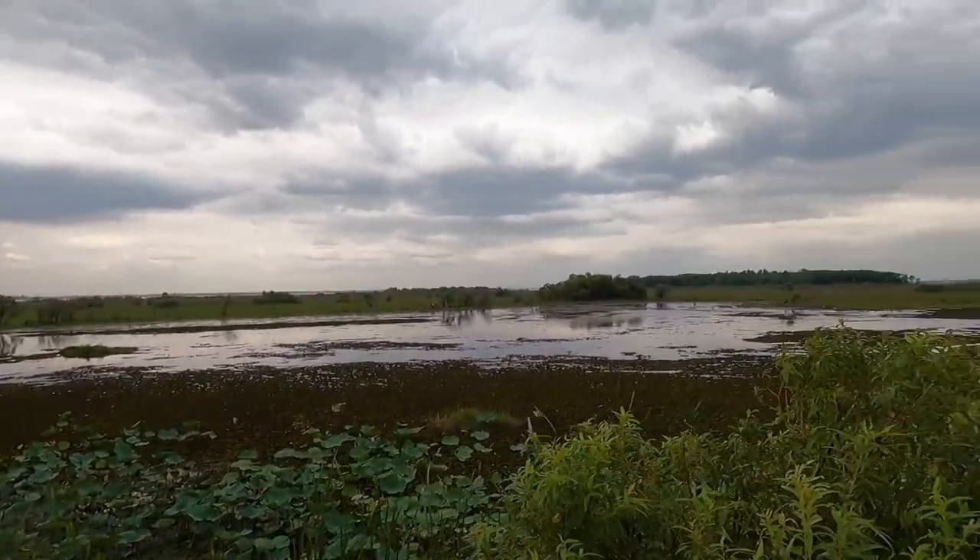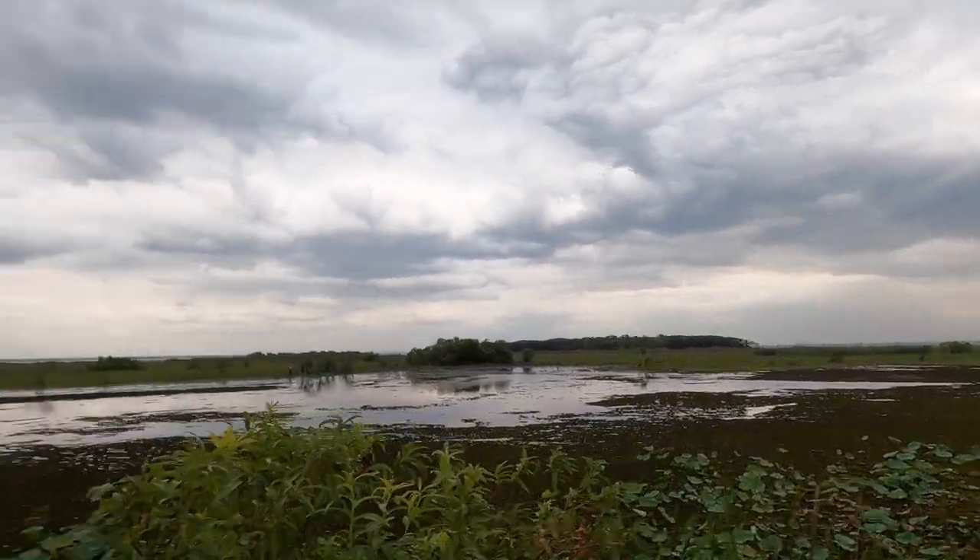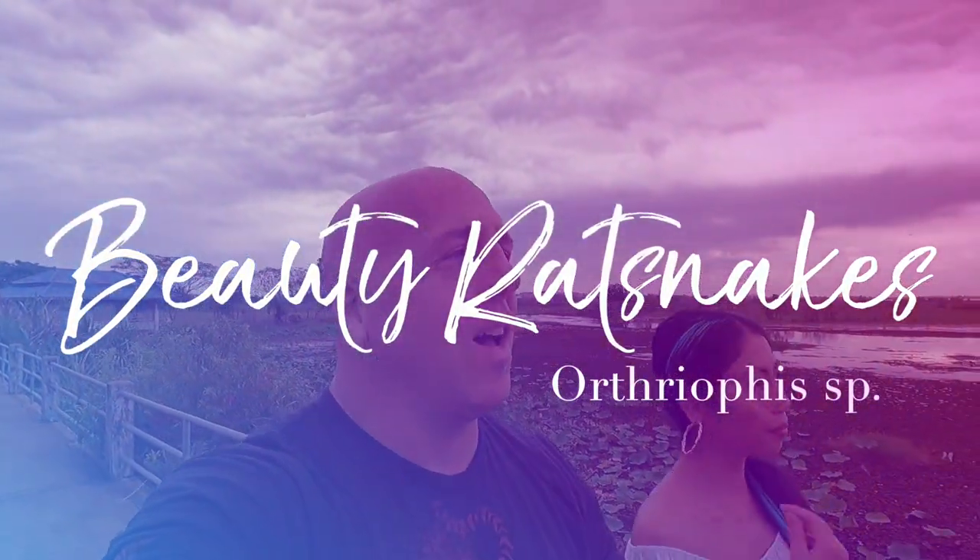Welcome back to another master class video. We're at Ta Re viewpoint — we just spent five minutes practicing that name. We've been here once before; this is actually where we found the flying snake in that tree. Today we're going to talk about one of my favorites: Orthreophis beauty rat snakes.